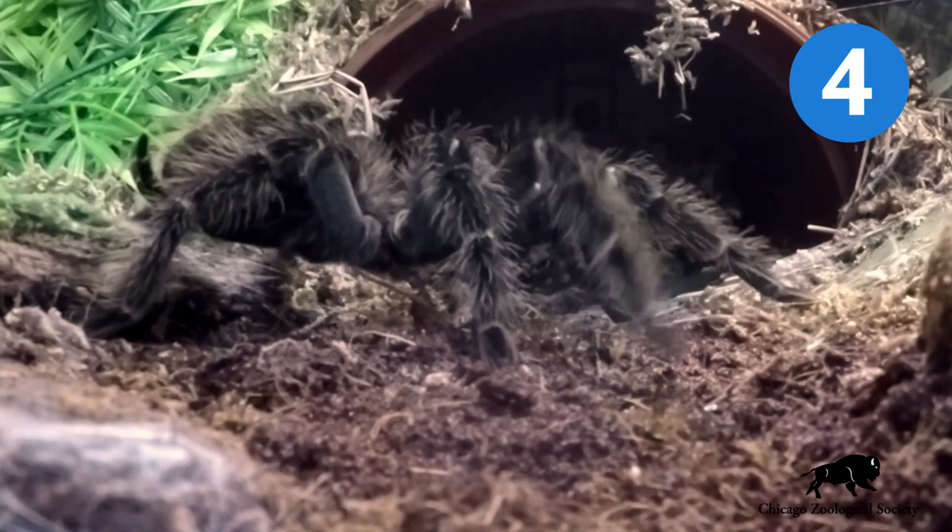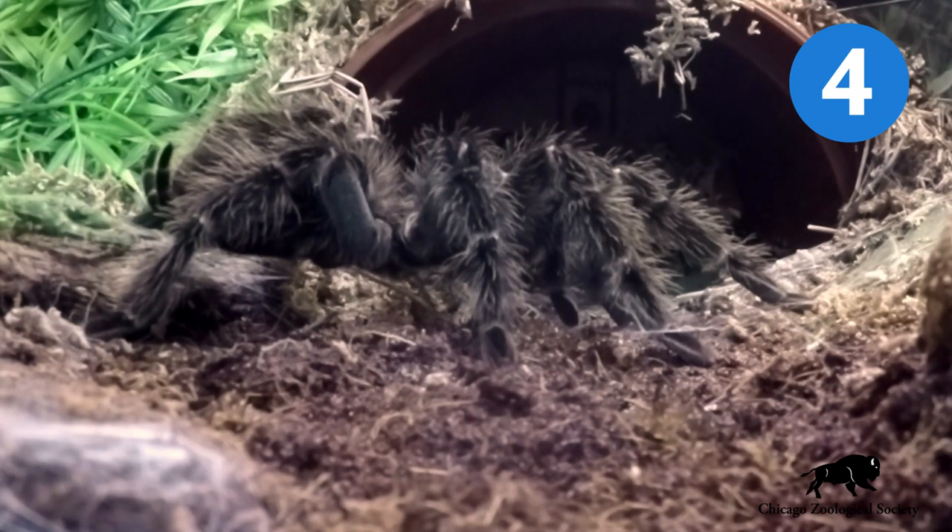As they walk, the hairs rub together, making a noise that sounds like a baby's rattle.